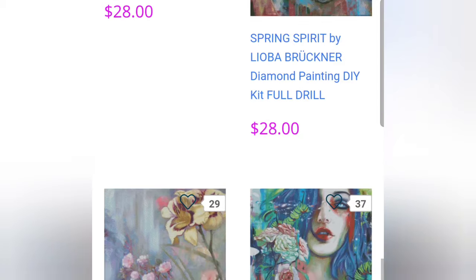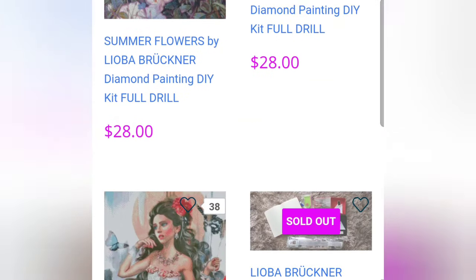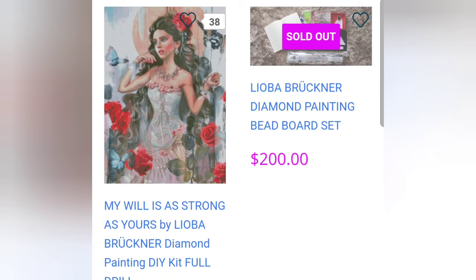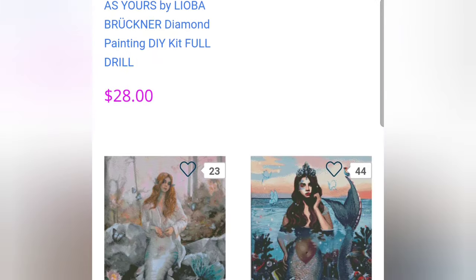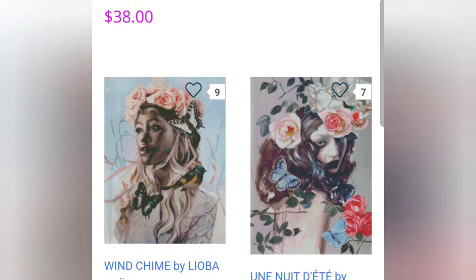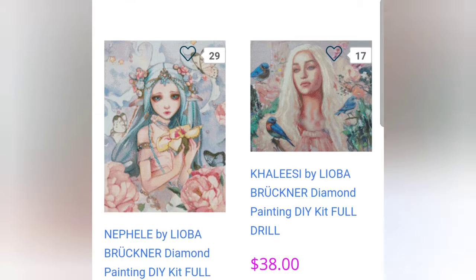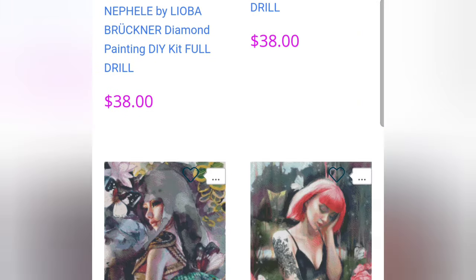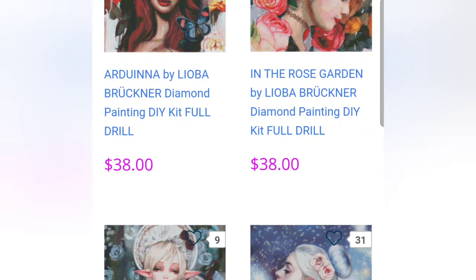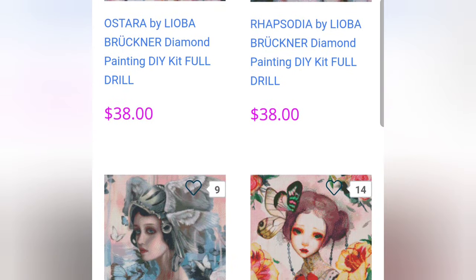DIY Moon Shop has many beautiful and unique images to choose from. Prices vary from around $38 all the way up to around $150, and you can choose what size canvas you want and which drill shape. However, DIY Moon Shop is located in the Philippines, so if you live in the United States, shipping will cost a minimum of around $23. So even if the canvas is $38, you're still paying over $20 for shipping — a minimum of around $50 no matter what for a diamond painting. They also have poured glue adhesive on their canvases.